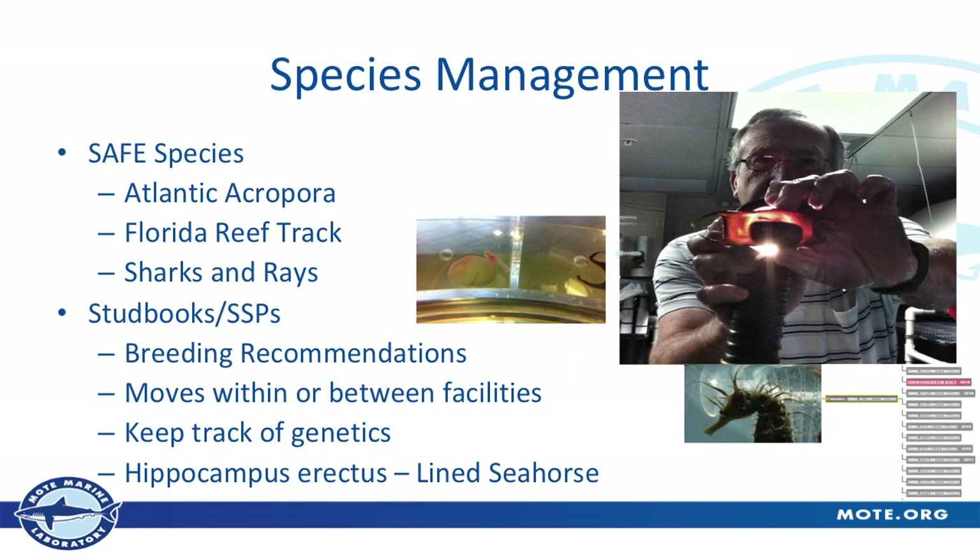Species management is a broad spectrum when looking at species in general. Working in an aquarium, I'm involved with the SAFE species — Saving Animals from Extinction — a program started by AZA. Sharks and rays in the Atlantic, Acropora, and corals in general — including Florida Reef Track corals — are all species involved with Saving Animals from Extinction. There are about 20 animals involved in the program across all zoos and aquariums; these are just a few we're involved with. We're involved with quite a few studbooks and SSPs — Species Survival Plans — which are also run through ZIMS to track genetics.